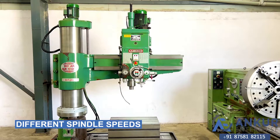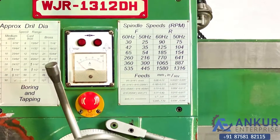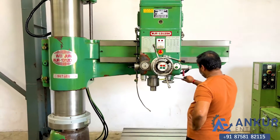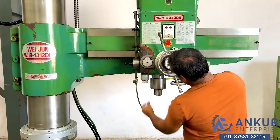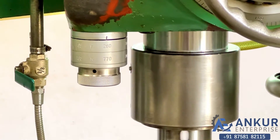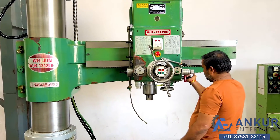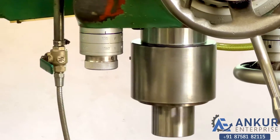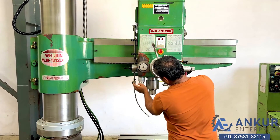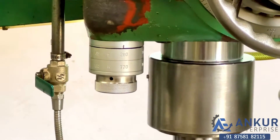Now we will see different spindle speeds. The low spindle speed is 30 rpm and the high is 1580 rpm. Currently working at its minimum speed of 30 rotations per minute. Increasing the spindle speed — now at 260 rpm. Increasing again — now at 535 rpm. Increasing again — now at 770 rpm.